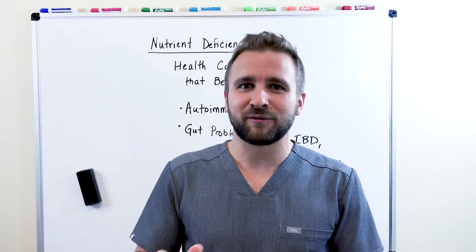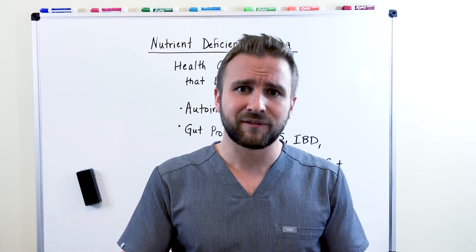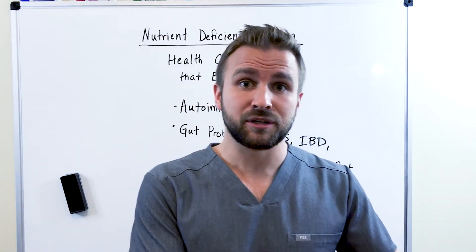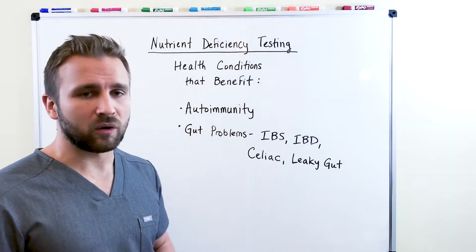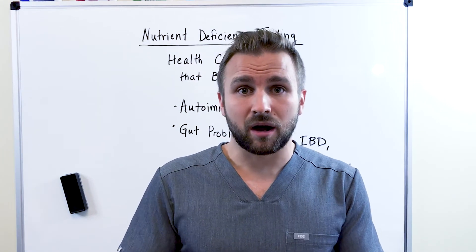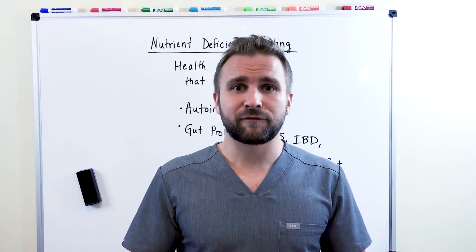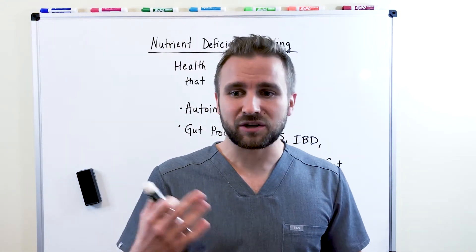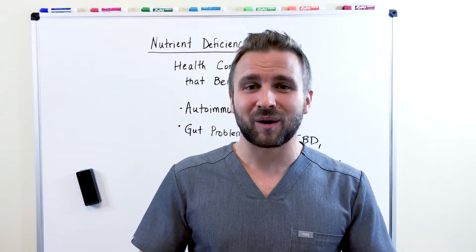The most expensive nutrient or vitamin you're taking is the one you really don't need. There are so many people taking supplements and vitamins they might not even need, when they could actually benefit from something else — especially if they're suffering from a health condition. Other conditions that benefit include thyroid conditions, obesity, weight loss issues, and diabetes. There are so many different health conditions that benefit from nutrient deficiency testing, because these nutrients are required for literally every metabolic process in the body.